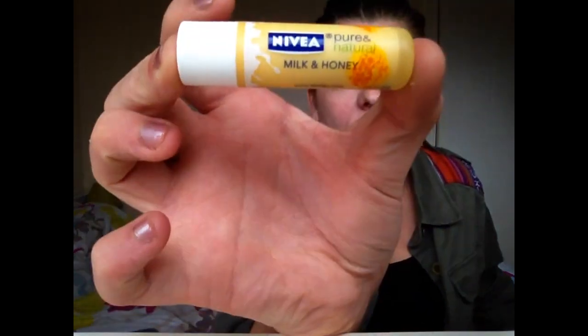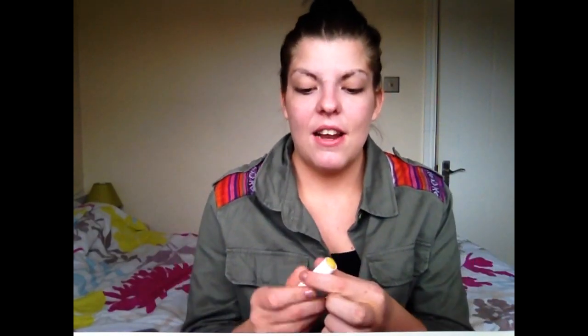The last product in my updated skin routine is this Nivea Milk and Honey Lip Balm. I use it once in the morning and once at night because it's important to keep your lips moisturized — they're the part of the body we always forget about. This one is particularly my favourite because it's really moisturizing and feels super smooth. I really like any Nivea lip balm, but especially this milk and honey one. I hope you enjoyed this video — thank you for taking the time to like and subscribe, and I'll see you in my next one!